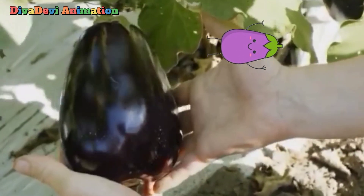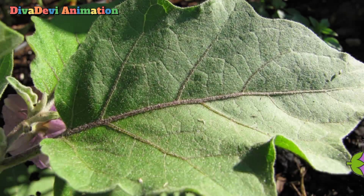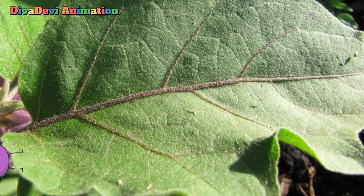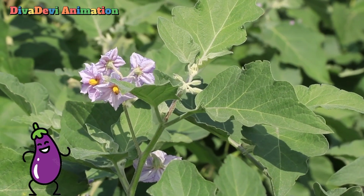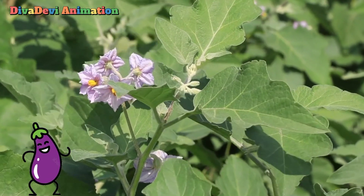Eggplant is usually grown as an annual and features an erect bushy stem that is sometimes armed with spines. The leaves are large, ovate, and slightly lobed. The pendant violet flowers are characteristically solitary and approximately 5 cm or 2 inches across.